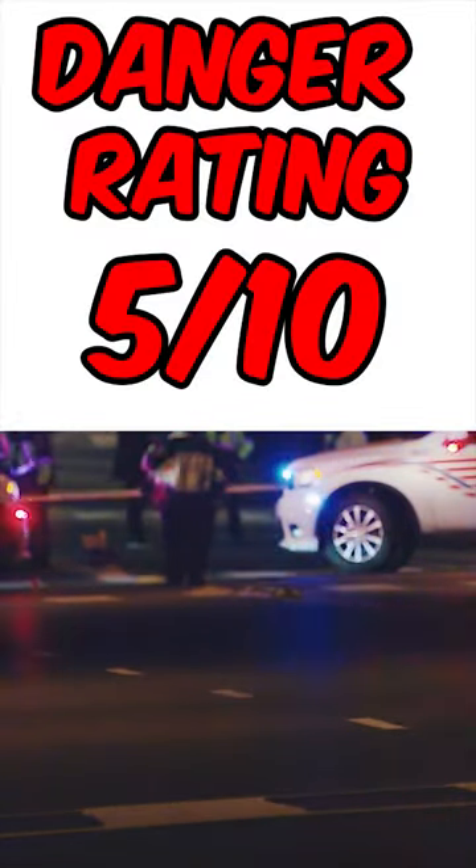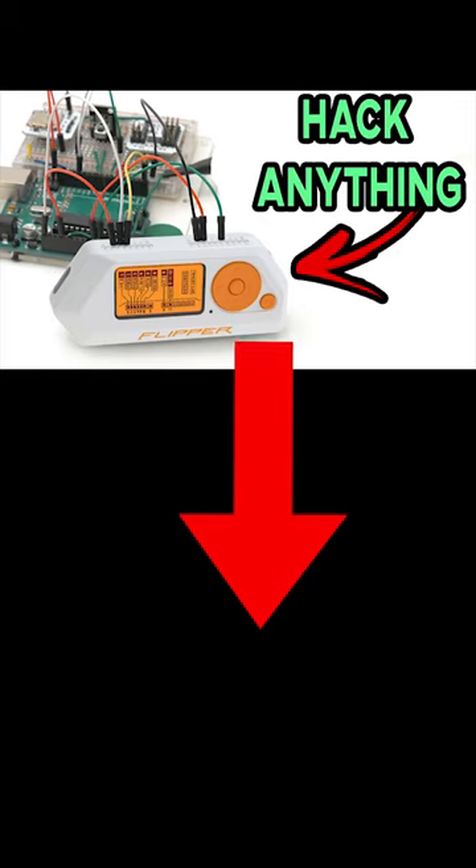At the end of the day, this is a 5 out of 10 on the danger scale. You will probably be arrested if you're caught using this, so click that link to check it out.